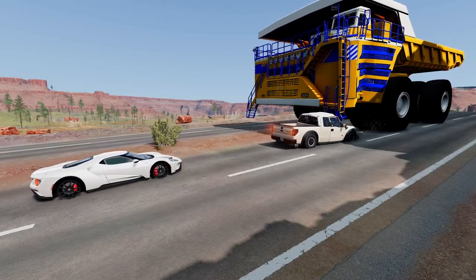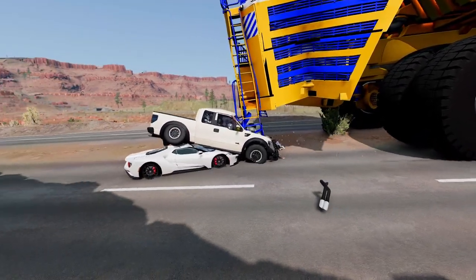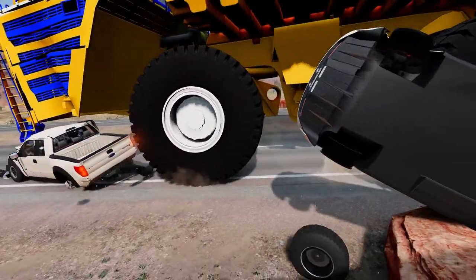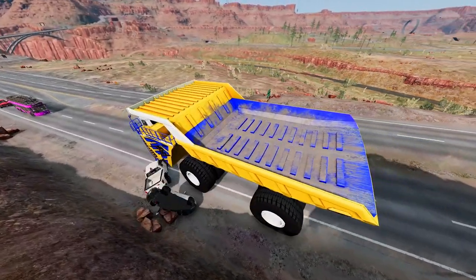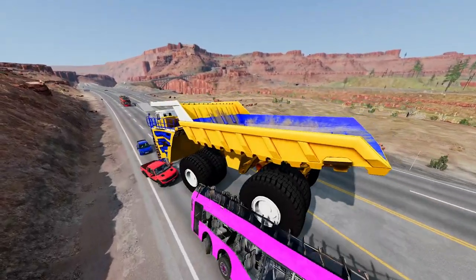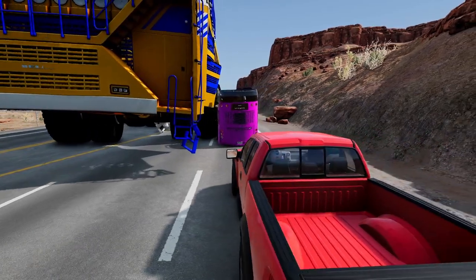Fact 16: The Belaz 75710 is manufactured in Belarus by the Belarusian Automobile Plant, Belaz. Fact 17: The truck is used primarily in open-pit mining operations to transport large amounts of material over long distances.